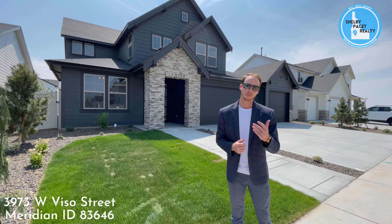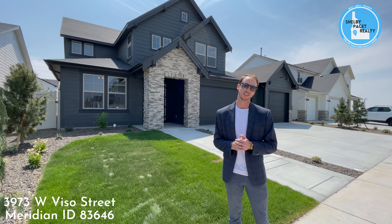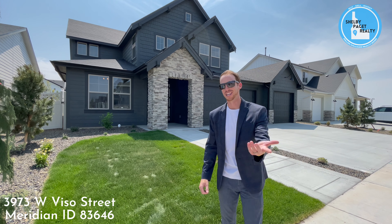Hey there, it's Shelby Paget here with Shelby Paget Realty, and welcome to Northwest Meridian in beautiful sunny Idaho. Today we are going to show you a beautiful, spectacular new home that just got listed. Let's go ahead and check it out.